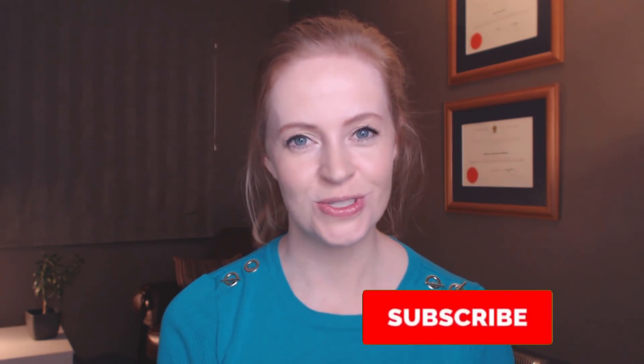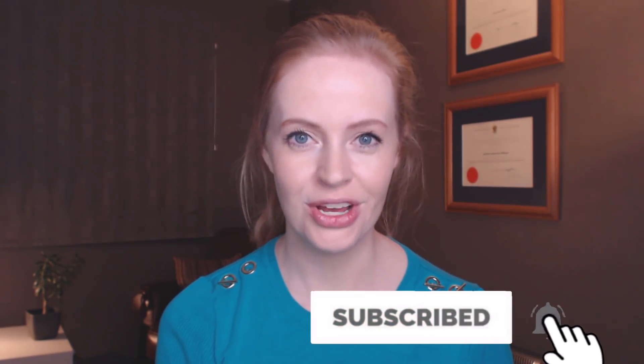Welcome to my channel SwiftMedNZ. If you have a question that you'd like me to do a video on, please post it in the comment section below. If you enjoy my videos please remember to subscribe, and you can also hit the little notification bell next to the subscribe button so that you don't miss out on any of our latest videos.